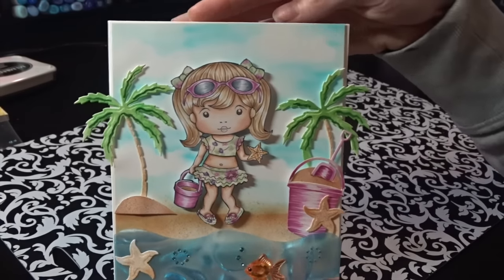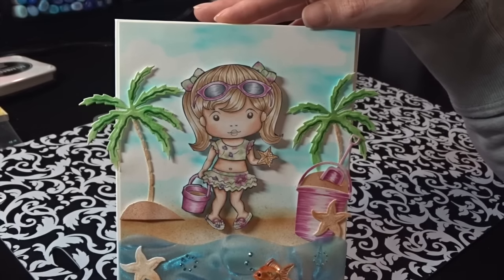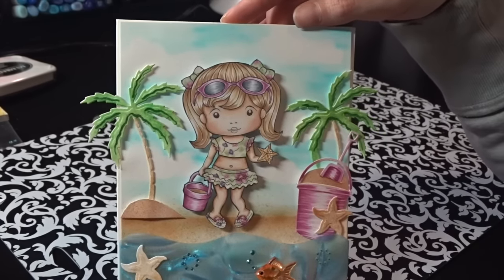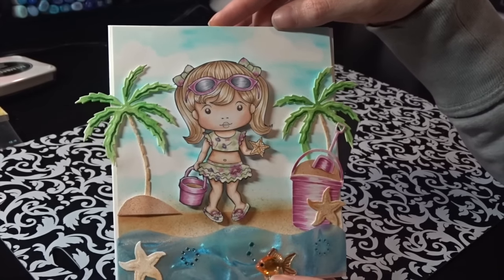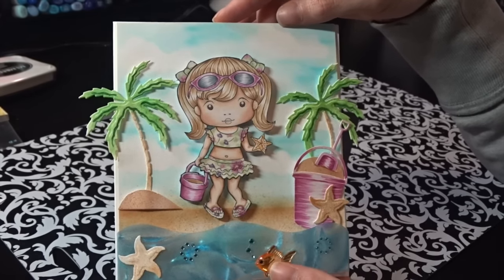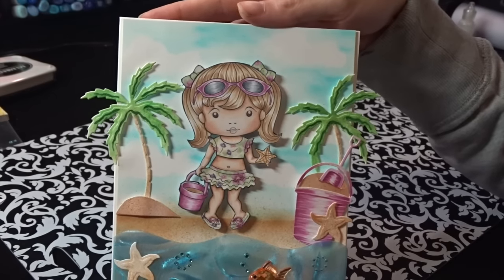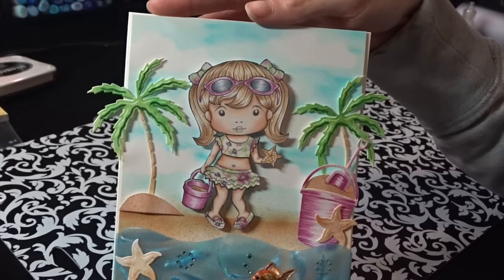I'm just in love with this card — I think it came out so absolutely adorable. That is my first project. I'll also be doing a July and an August design team spot, so watch out for those. Everything for the giveaway is linked below, so please check it out and see all the wonderful ladies participating. Thanks everyone for watching — I'll see you soon, bye!